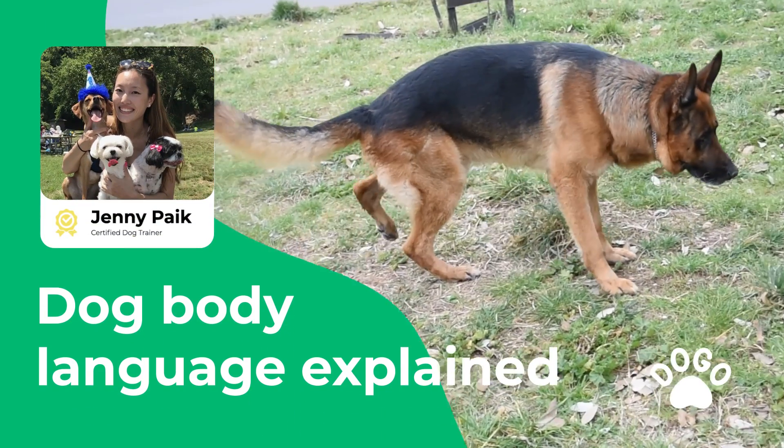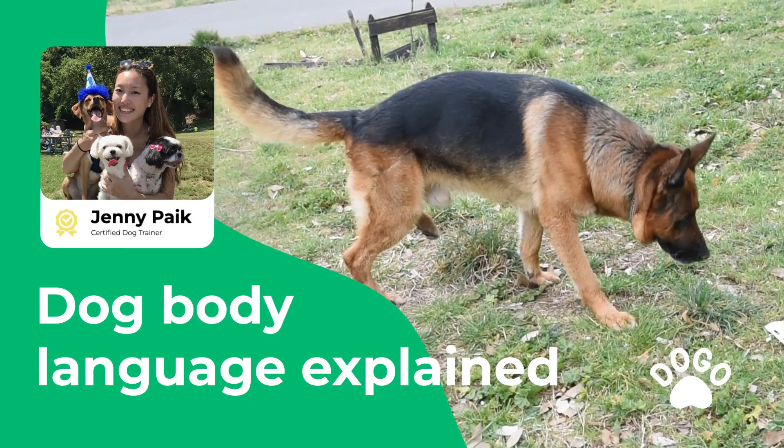Hi, my name is Jenny Paik and I'm a dog trainer, and I will explain to you what this dog's behavior means.